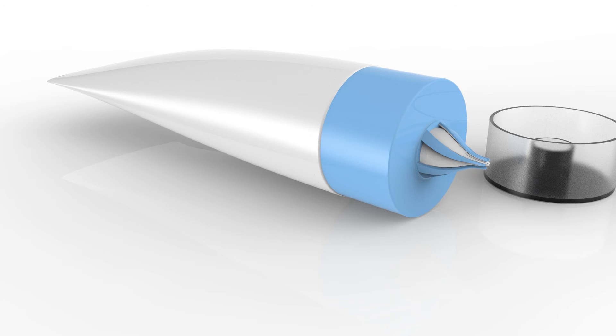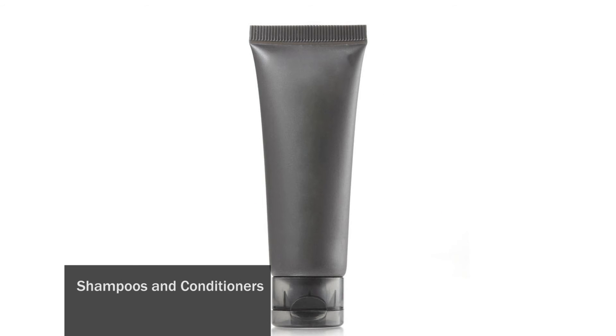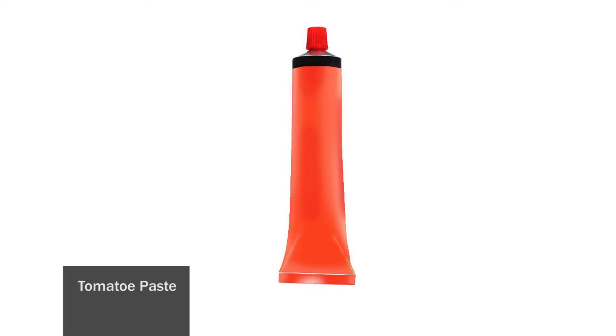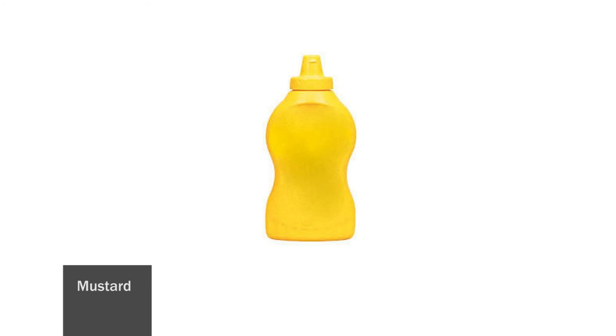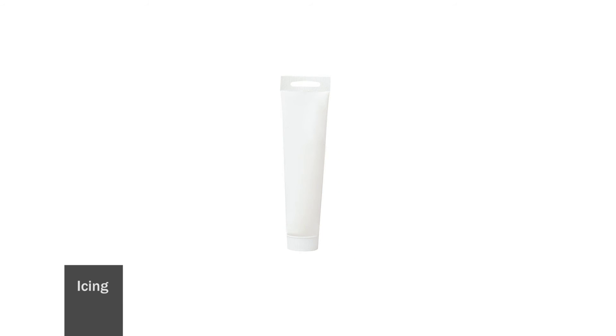Some examples of liquids that can benefit from a pressure-activated valve are toothpaste, cosmetic creams, shampoos, conditioners, shave gels, glue, washing detergent, and various food items such as tomato paste, mustard, peanut butter, chocolate paste, honey, and icing.